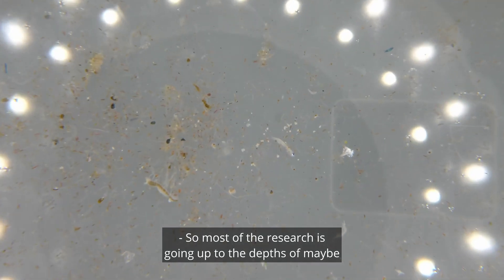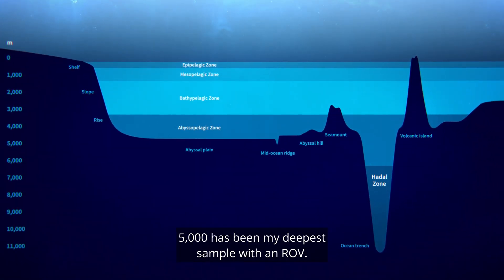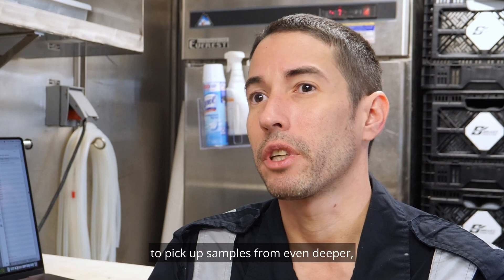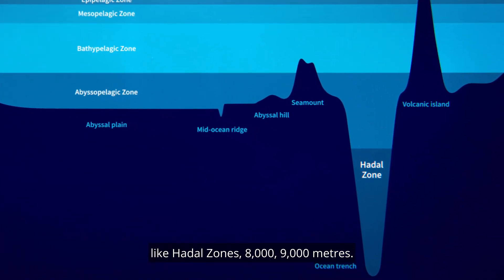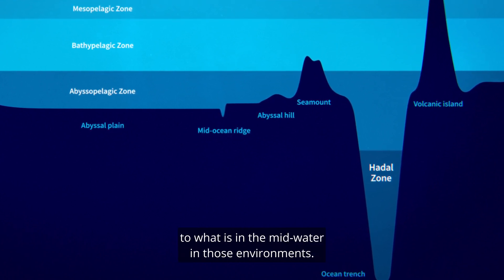Most of the research is done up to a depth of maybe maximum 2,000, 3,000 metres — 5,000 has been my deepest sample with an ROV. But with the help of the sub, we will be able to pick up samples from even deeper, like hadal zones: 8,000, 9,000 metres. And this will give you a unique window into what is in the mid-water in those environments.